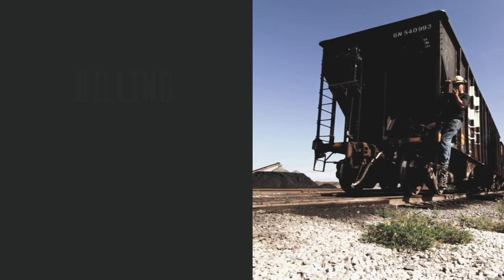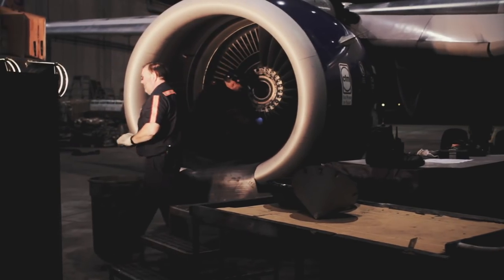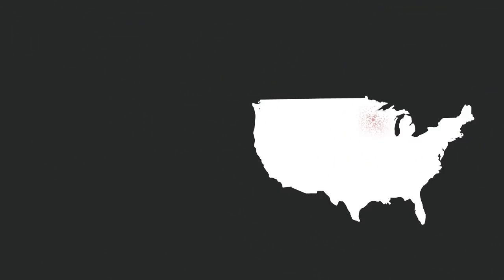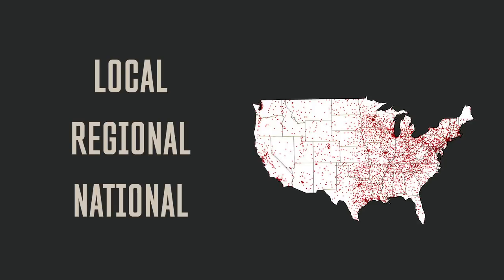That includes help with billing, reporting, and invoicing, information about competitive volume pricing incentives, and creating a local, regional, or national account structure that fits your business.